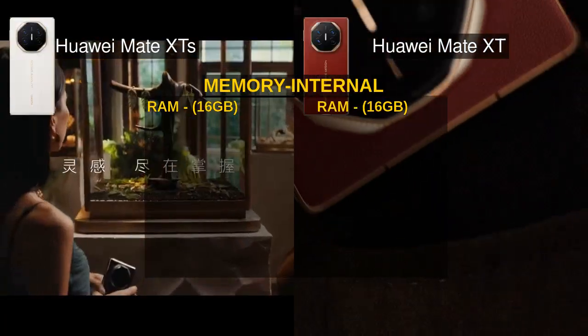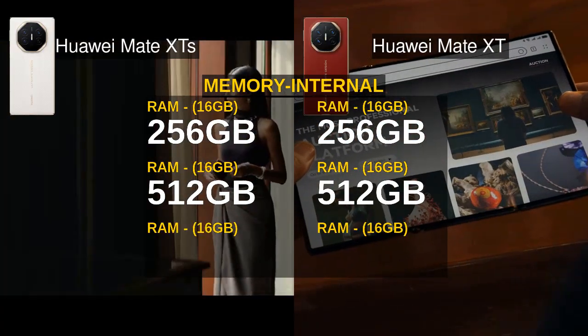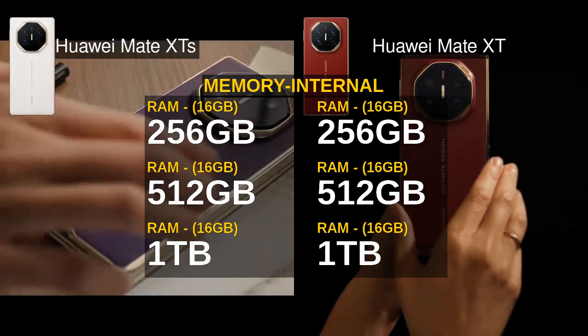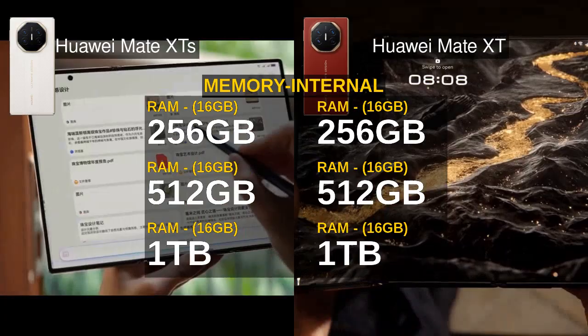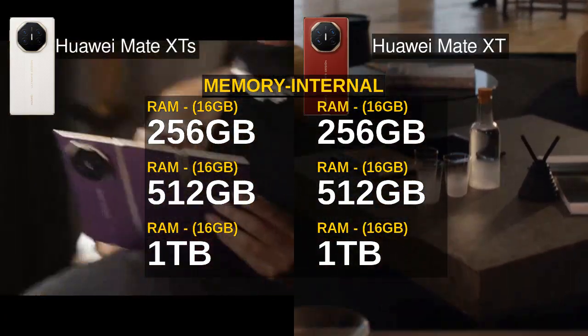Memory options are identical for both: 256GB, 512GB, and 1TB storage variants, each paired with a hefty 16GB RAM. This means you get blazing-fast multitasking and ample storage regardless of which model you choose.